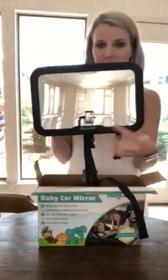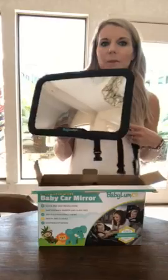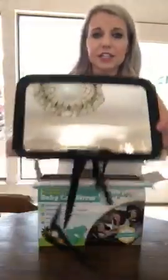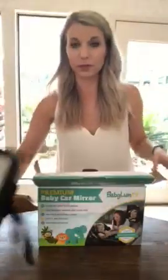The mirror comes with a protective film — I've already taken mine off, but it does come with one to keep it safe. One thing to keep in mind is that this mirror is shatterproof, which is really good to know.